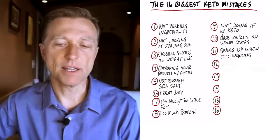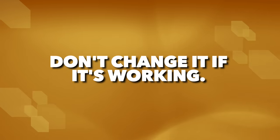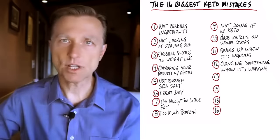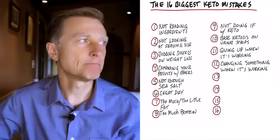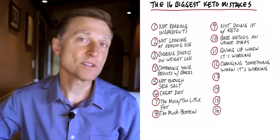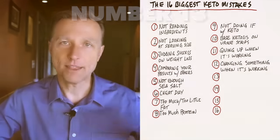Number twelve: changing something when it's working. You never want to change anything if it's working — just ride the wave. When you evaluate someone, you're comparing what they did before to what they're doing now, looking for any changes. If adding intermittent fasting to your keto plan doubled your results, keep that going. If your results stopped as soon as you started adding Atkins bars, then you need to omit those things.